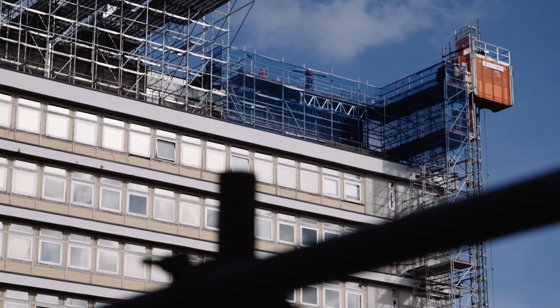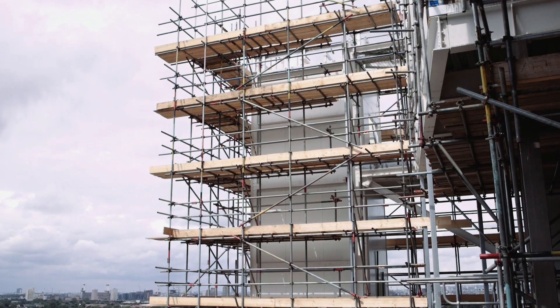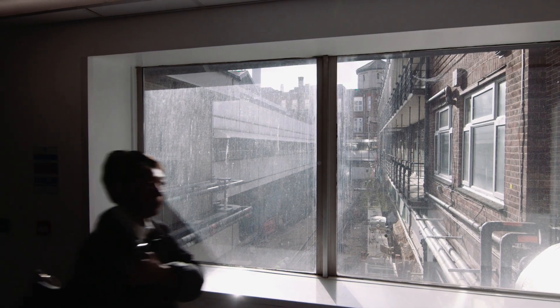The construction methodology for the critical care unit is quite unique. We're essentially building a structure up and then building from top down over the existing theatre block. The theatre block will remain live at all times and all our operations will take that into consideration.